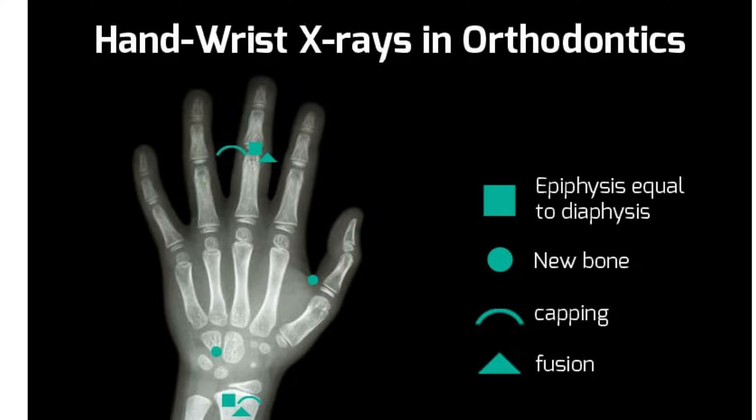Hey, this is Dr. Amanda here with Straight Smile Solutions. Today we're going to be talking about hand wrist x-rays and orthodontics — why do we need them, how can we use them, why are they useful, and should we get them?